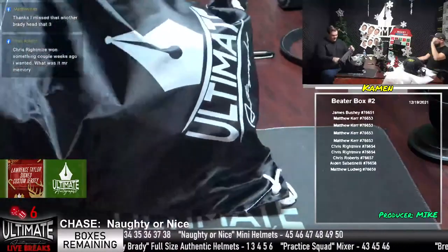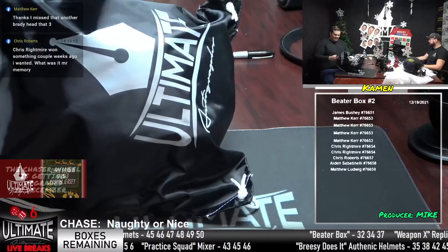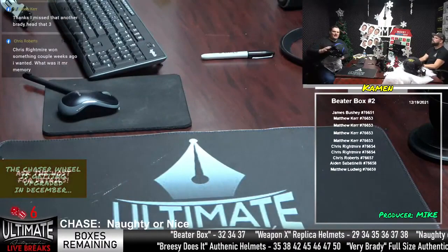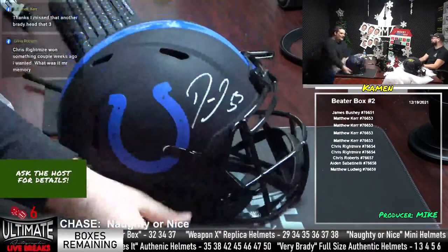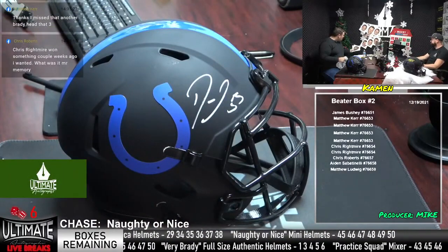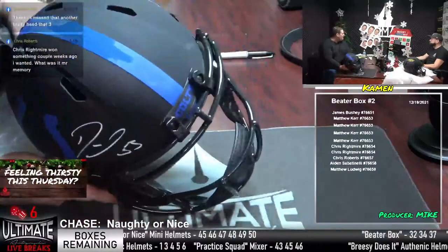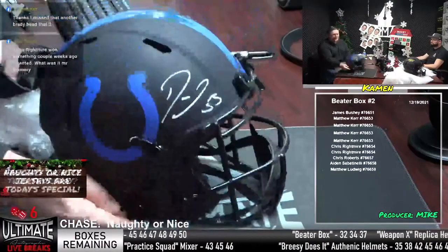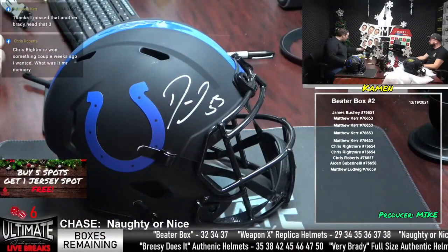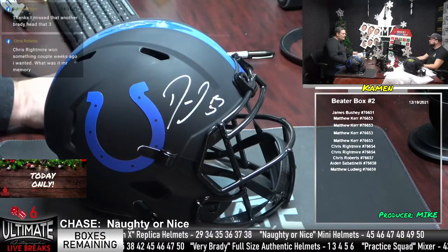Matthew L's coming through with 46 — going off the ticker. I'll go ahead and just rip it wide open because it's all you, Matthew. Dropping the link for the live breaks page on our website — hop in there and fill some stuff out. One left in Brady, one left in Weapon X, three in Practice Squad, and five in Beater Box. Naughty or Nice is our chase this afternoon.